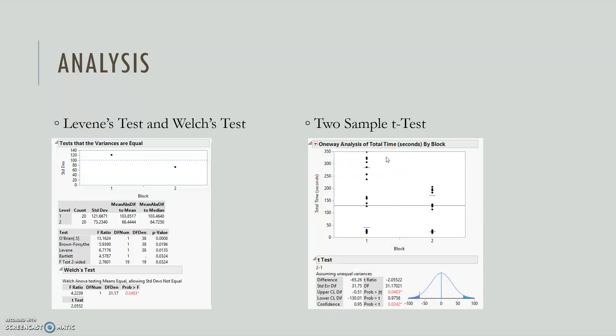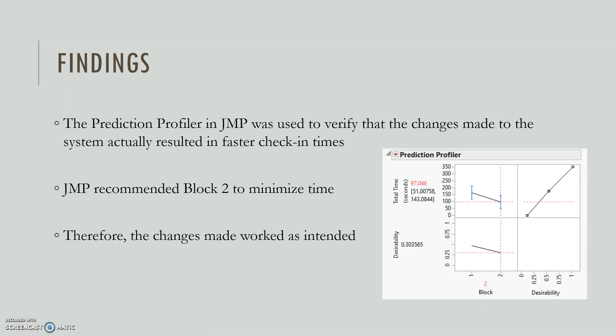Another interesting finding is that after we made changes, there's a decrease in both the variance and the spread of the data. Even if the mean time had not changed, decreasing the variance is also beneficial. We also used a prediction profiler in JMP to verify that the changes actually resulted in faster check-in time, and JMP recommended Block 2 to minimize time, verifying that the changes worked as intended.